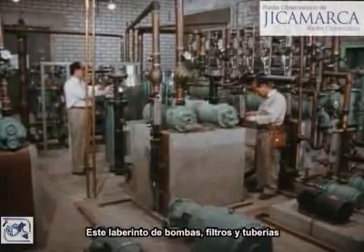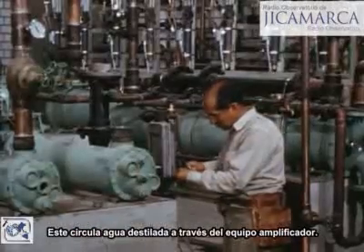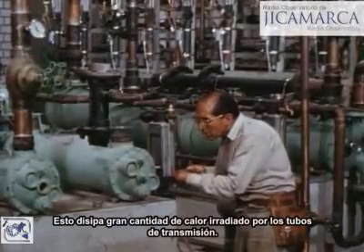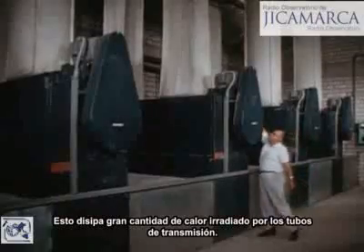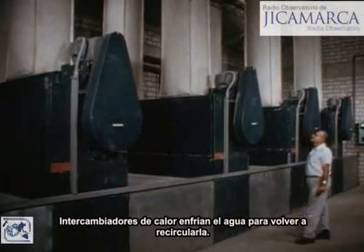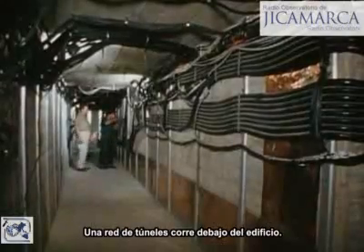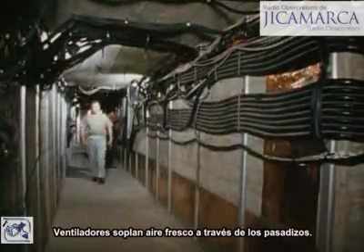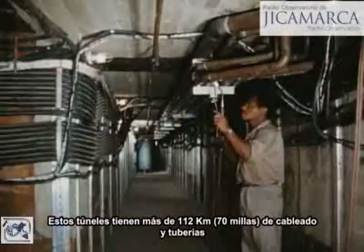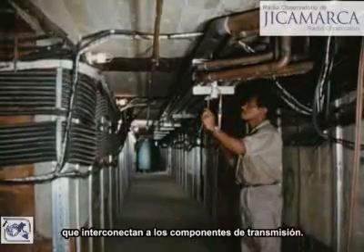This maze of pumps, filters, and piping is the water purification and cooling system, circulating demineralized water through the amplifier assembly to dissipate the large amount of heat radiated by the transmitter tubes. Heat exchangers cool the water for recirculation. A network of tunnels runs beneath the building, where blowers circulate cool air and contain over 70 miles of cables and plumbing interconnecting the transmitter components.